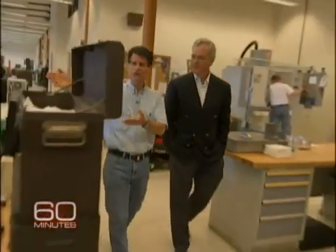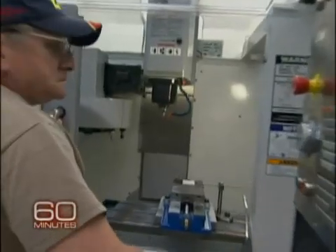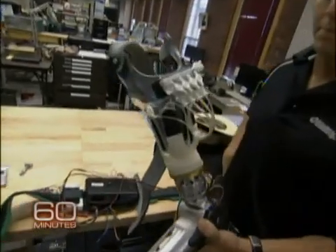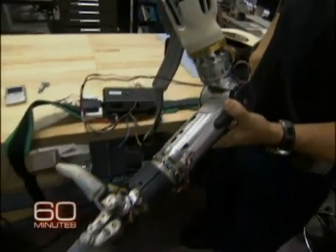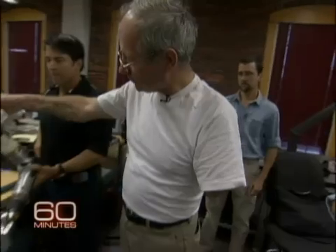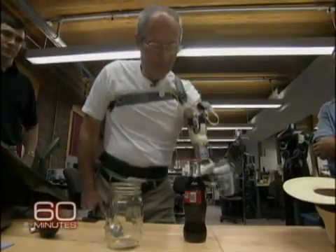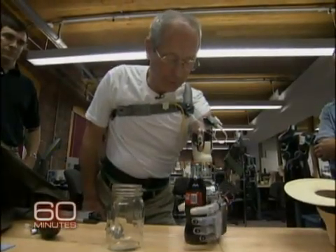These are multi-axis machining centers. Dean Kamen and his team of 40 engineers spent a year working on the problem, but it would be no good at all unless the patients were willing to accept it. Kamen asked Fred Downs to take off the hook he'd been wearing for 40 years and give the new arm a try. The feeling is hard to describe.